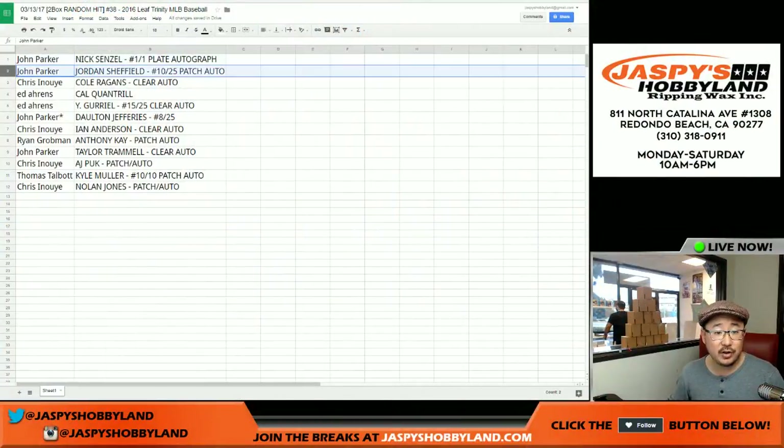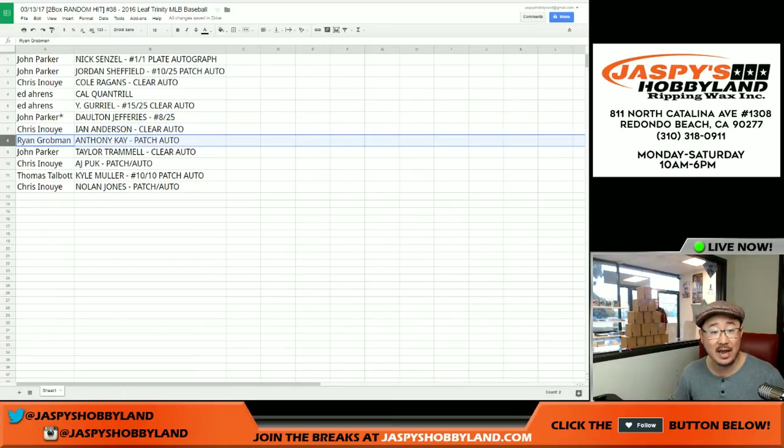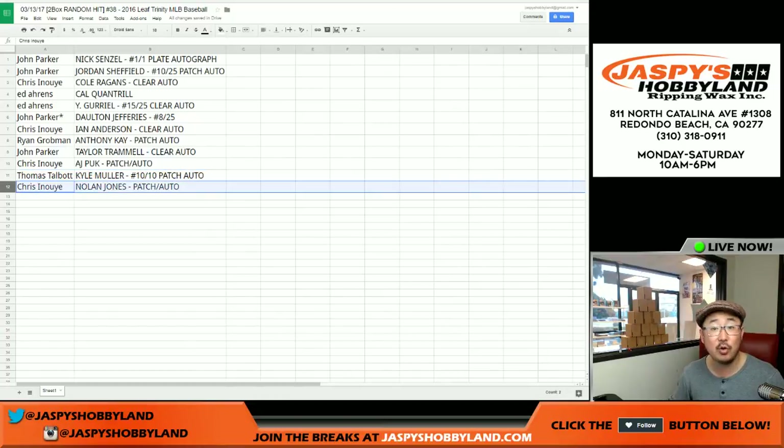John, you've also got the Dodger prospect Jordan Sheffield, 10 out of 25, patch auto. Chris, you've got the Cole Reagans clear auto. Cal Quantrill going to you, Ed, as well as the Uleski Gurriel — nice — 15 out of 25, clear auto. Last spot, Mojo for John gets Dalton Jeffries 8 out of 25. Chris, the Ian Anderson clear auto. Ryan, you've got the Anthony Kay patch auto — that was nice. John Parker, Taylor Trammell clear auto. AJ Puck for you, Chris, patch auto. Thomas with the Kyle Muller 10 out of 10 patch auto. And Chris with the Nolan Jones patch auto.